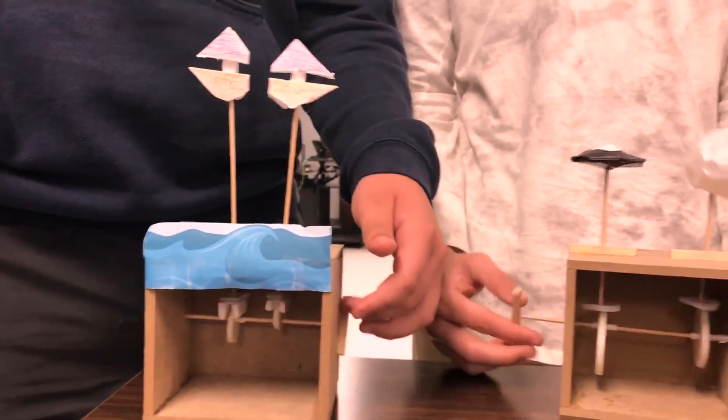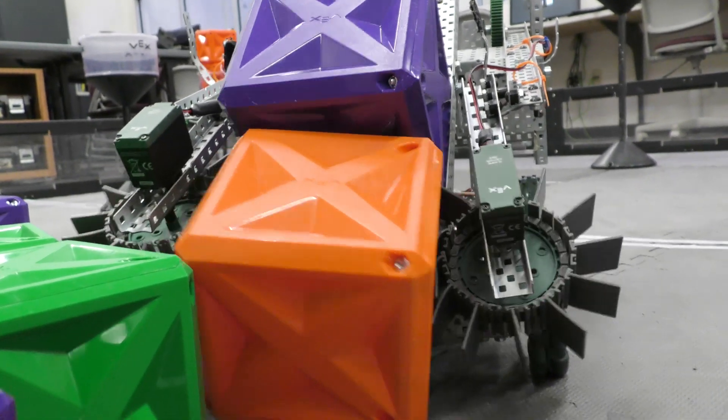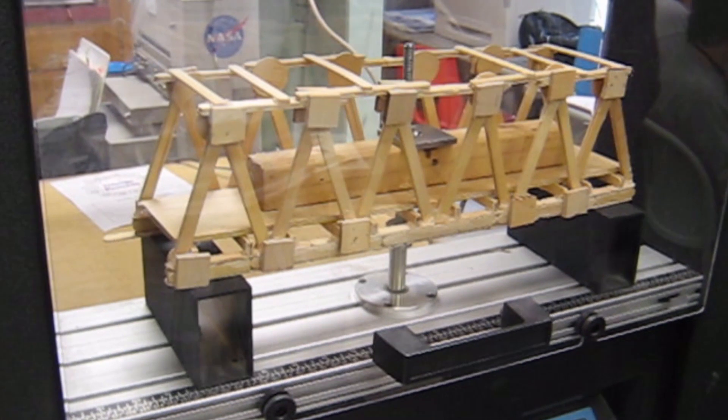Dive right in and build simple and compound machines. Develop circuits and robots. Compete in VEX robotics competitions. Even design and assemble your own bridge out of balsa wood.